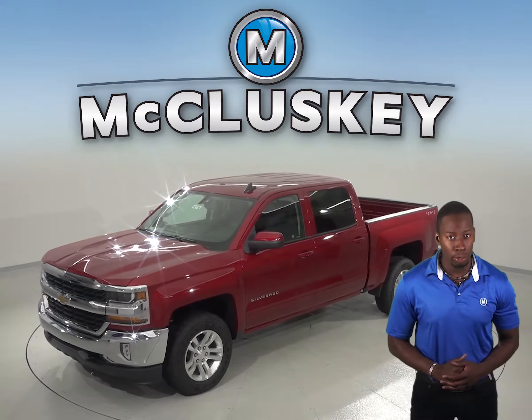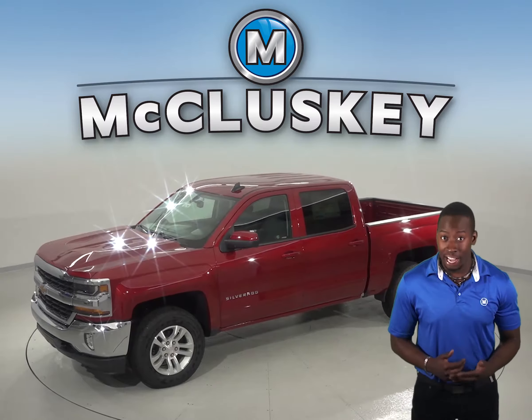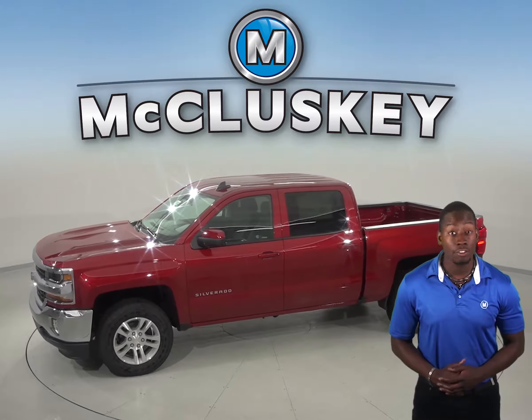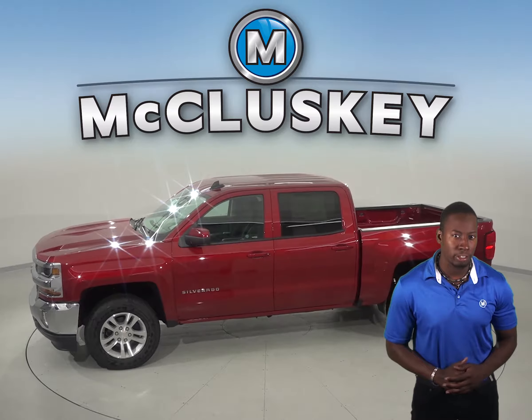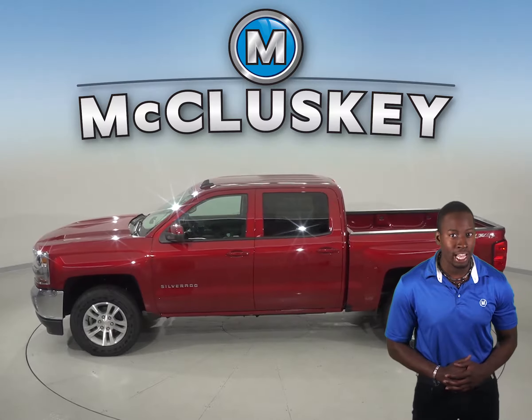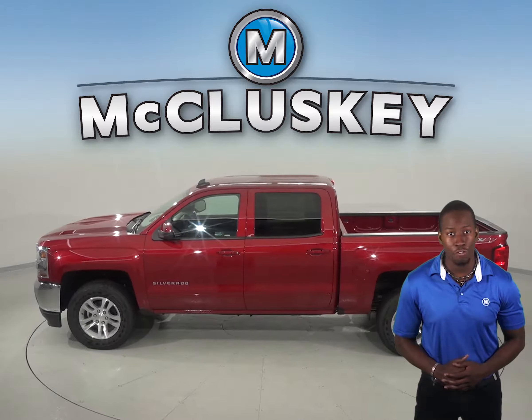As tested in Motor Trend, the Chevrolet Silverado V8 is faster than the Ford F-150 twin-turbo V6. The Chevrolet Silverado's fuel efficiency is much better as well. It has an engine control system that can shut down half of the engine's cylinders, which helps improve fuel efficiency.